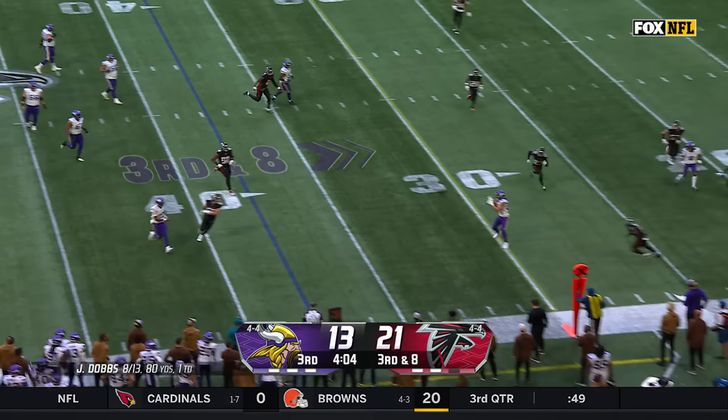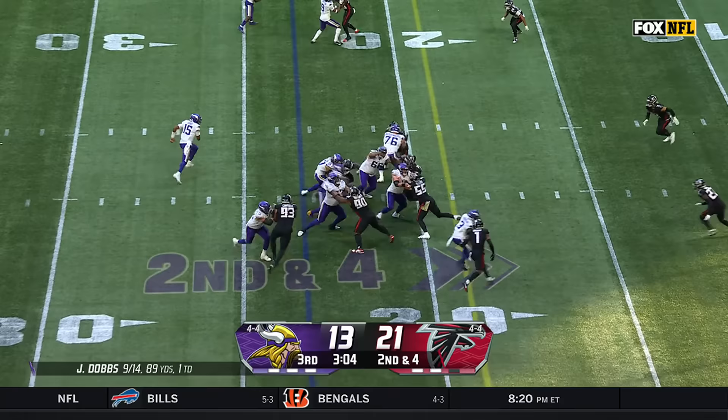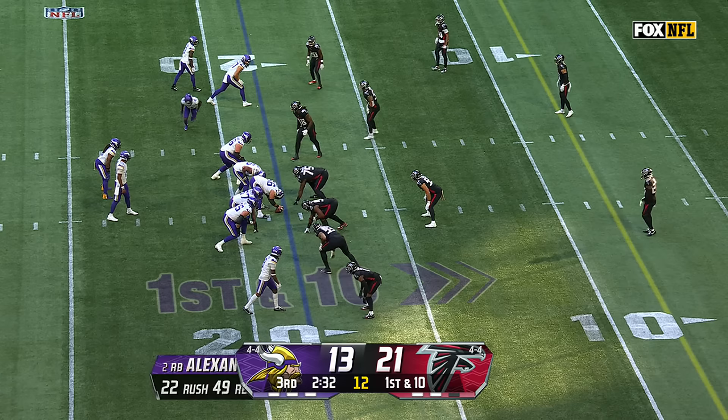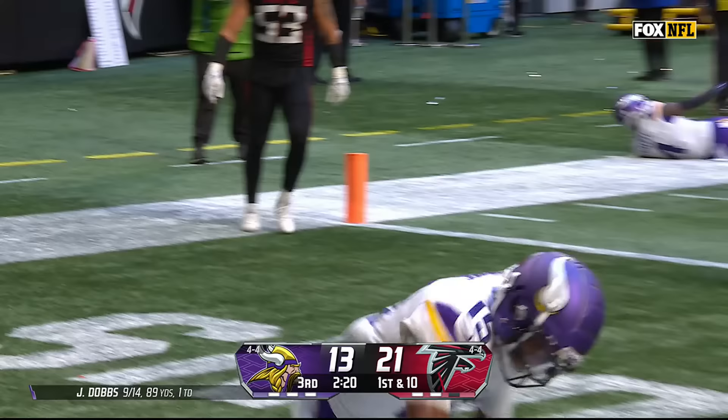Joshua Dobbs on the move, will float one — Hockinson has it. Trying to win their fourth straight game. Madison has the first down — the go-to guy along with Jordan Addison in this game. Trying to throw quick, Dobbs is going to try and outrun the defender and he gets another first down.